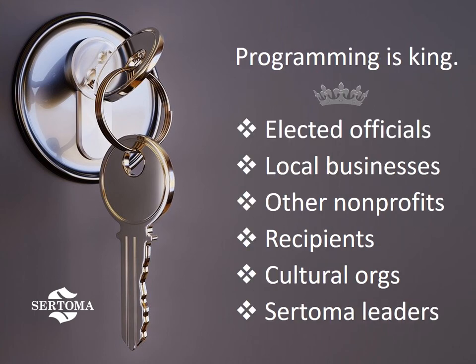Programming is king. You need to make sure that your speakers and activities are interesting and meaningful. Otherwise, it can be difficult to get your members to keep coming back. Thankfully, there are many ideas for speakers out there. Let's take a look at just a few of them.